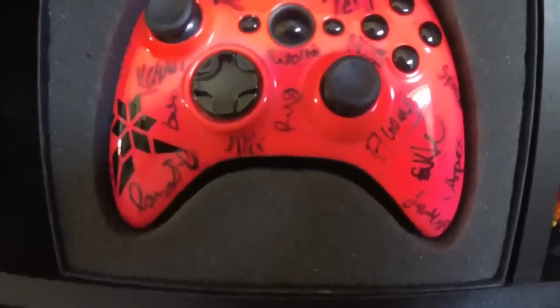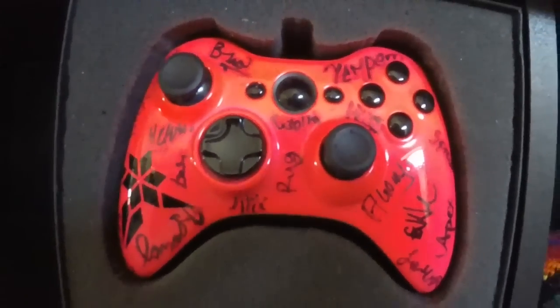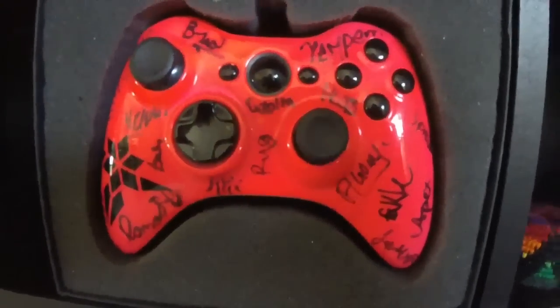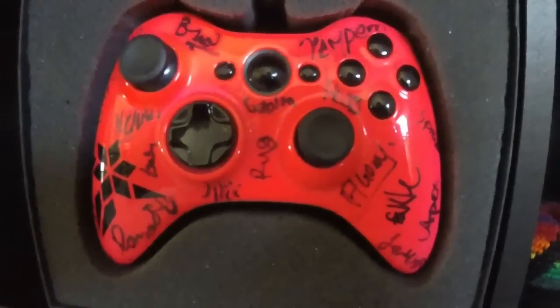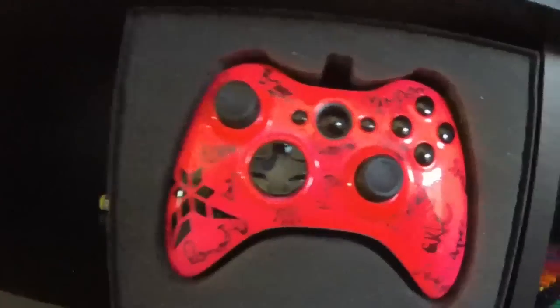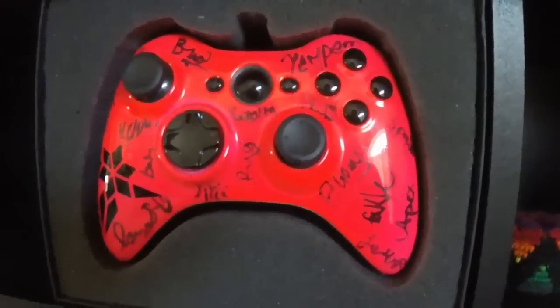This is my custom controller made by Enzyme Customs — he's pretty cool. Got my logo right there, and the entire Faze Clan signed that in 2014 Anaheim, because that's where I took it and got everyone to sign it. I haven't used it since, because I don't want any of the signatures to rub off, plus it's pretty and I just like it nice. I think Carl's signature is on the back somewhere.